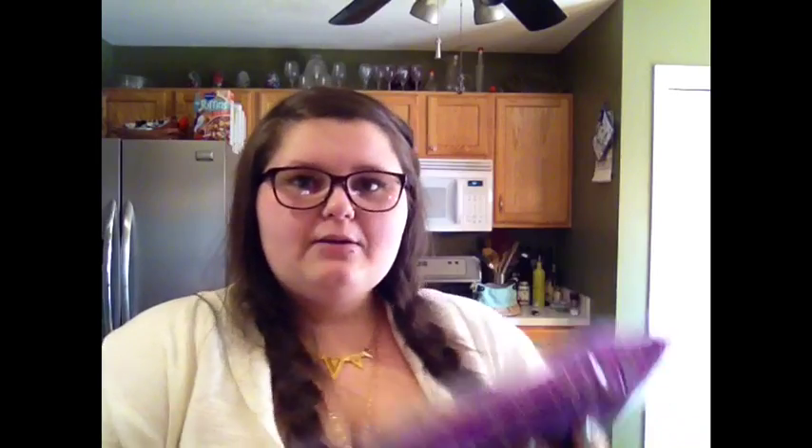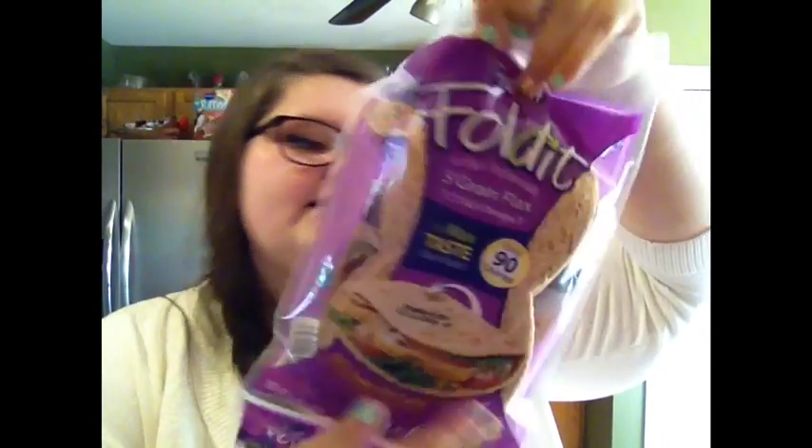We also got these roasted chickpeas — I always see them when I go to the store and I never get them, so I finally decided to get them. For 30g, which is 1 ounce: 65 calories, 14 fat, 2 fiber, 0 sugar, and 6 protein. The last thing we got is something different — it's a folded 5-grain flax bread for our sandwiches. For one: 90 calories, 2.5 fat, 7 fiber, less than 1 sugar, and 7 protein. So that's everything we got — thank you guys so much for watching, and I'll see you in my next video. Bye!